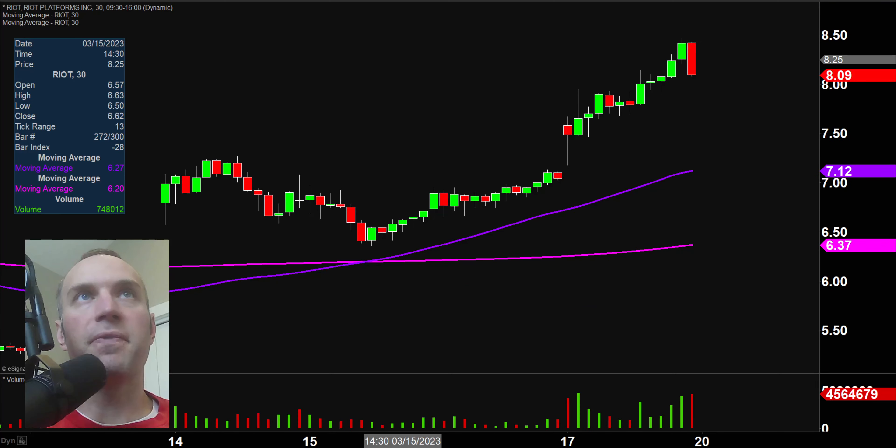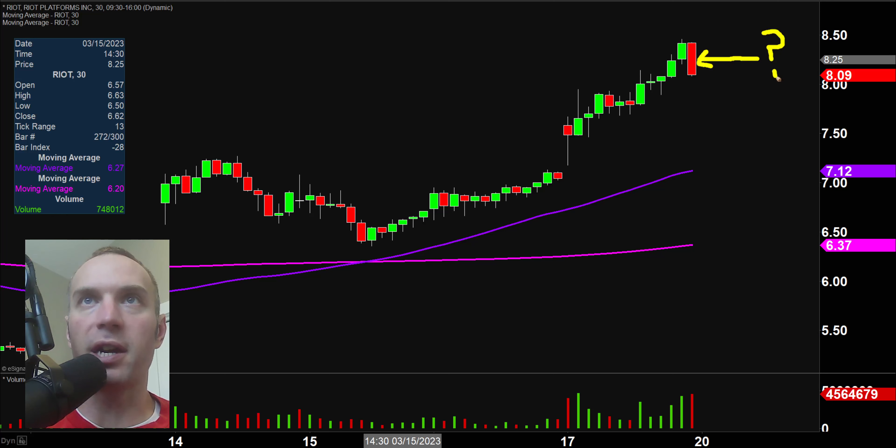Next one, RIOT. Very impressive move over the past few days, but the last 30 minutes shows a big solid red candle, which brings about a valid question: it's looking like a pullback is underway. Now, let me be very clear — a pullback is not the same as a reversal. Can a pullback turn into a reversal? Absolutely. But just because you have one red candle does not mean that it's a reversal. It could just be a pullback.